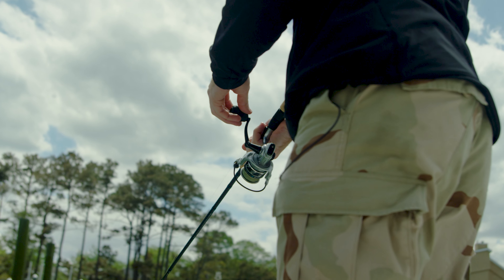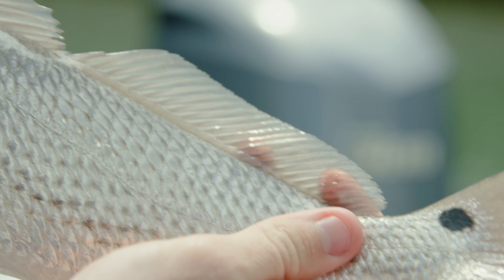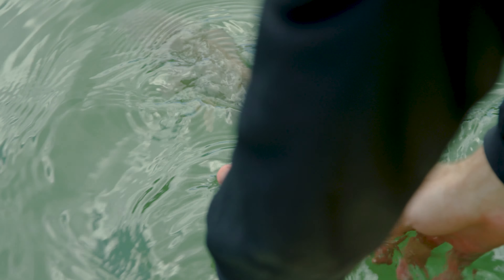The tides looked right and the conditions were great. We left around 11:30 to 12 o'clock — that was when the tide was going to switch to the outgoing tide. It had rained previously, so I wanted all that rainwater to get out of there first.